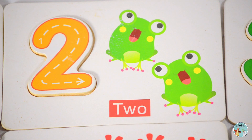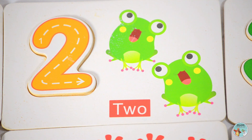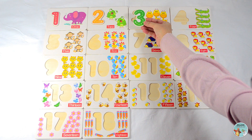Let's count the number of frogs: one, two — two frogs. What number comes next? Let's see how smart you are. That's right, number three.